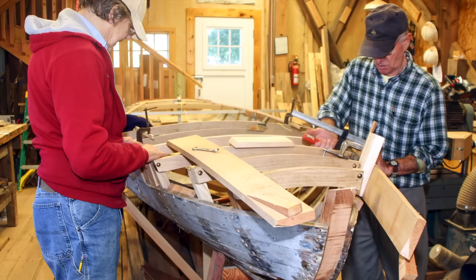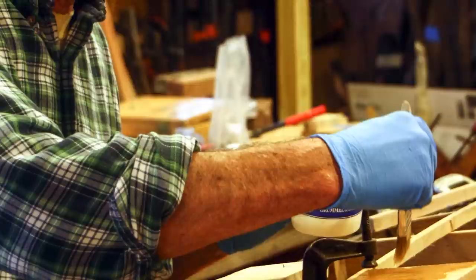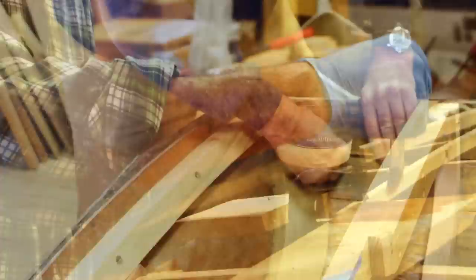The skills are fairly broad-based. The most important one, of course, is to be able to read a set of plans and then do offsets. You use the offsets to define the dimensions of the pieces you're working on, whether it's a plank, a stem, or a rib. A restoration project generally involves many surprises.